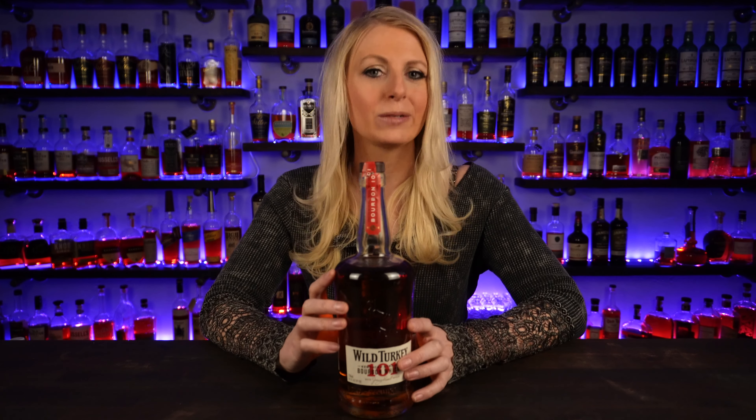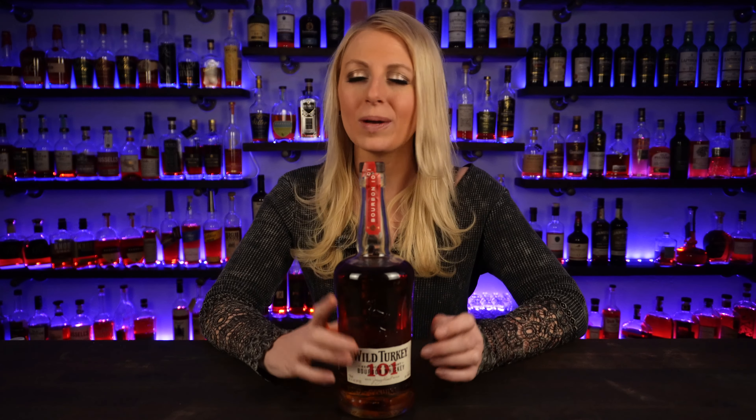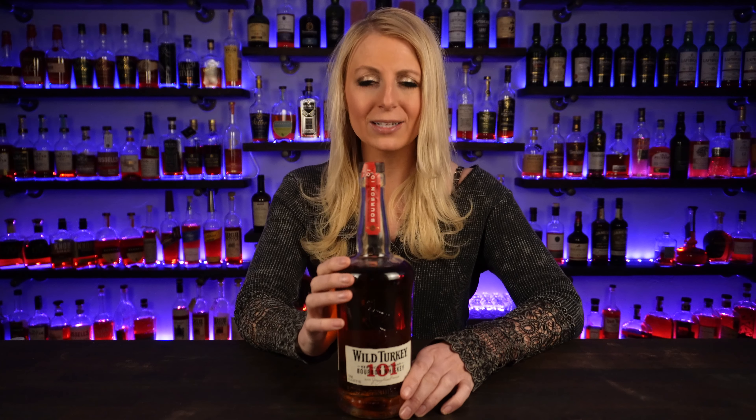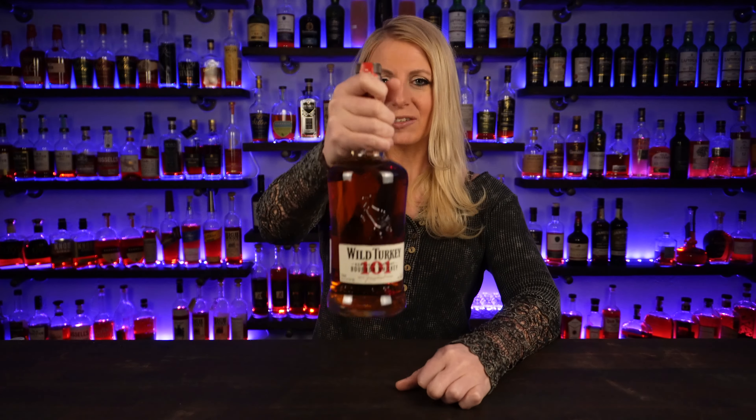I really love Wild Turkey 101. No matter what mood I'm in, I can just go to the shelf, pick up this bottle, pour it, drink it, and it's just good — always good. So a good daily drinker. I love every bottle I have from Wild Turkey. I haven't found one I don't like yet.